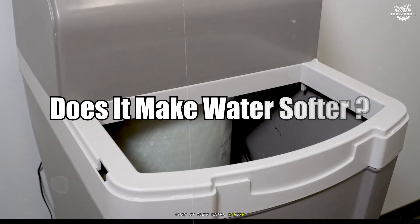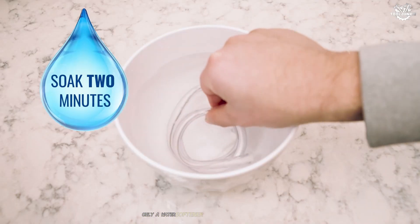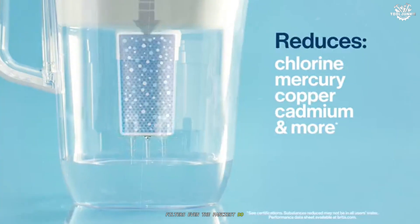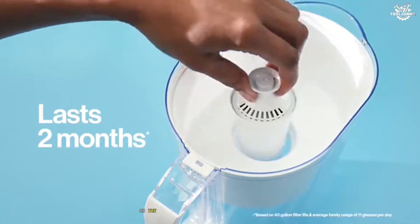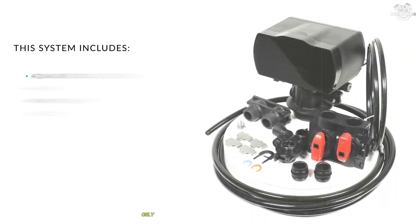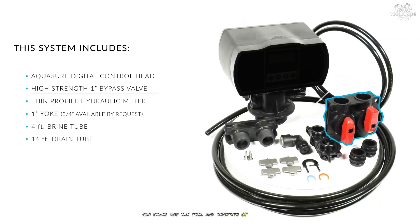Does it make water softer? Only a water softener can truly soften your water. Filters — even the fanciest — do not. If your concern is limescale, deposits, or the tell-tale drag on your skin after a shower, a filter won't help. Only a softener swaps out those hardness minerals and gives you the feel and benefits of soft water.